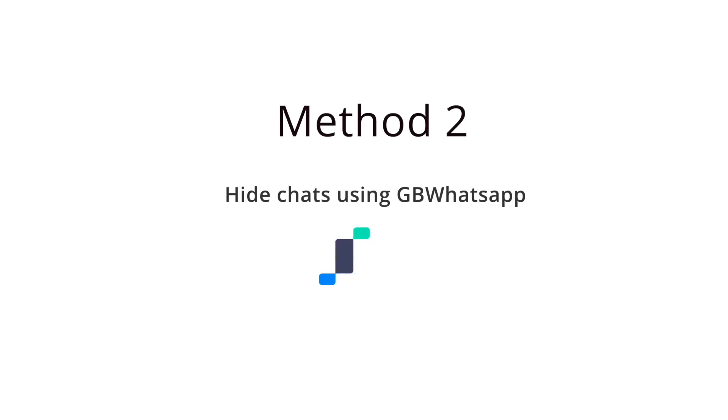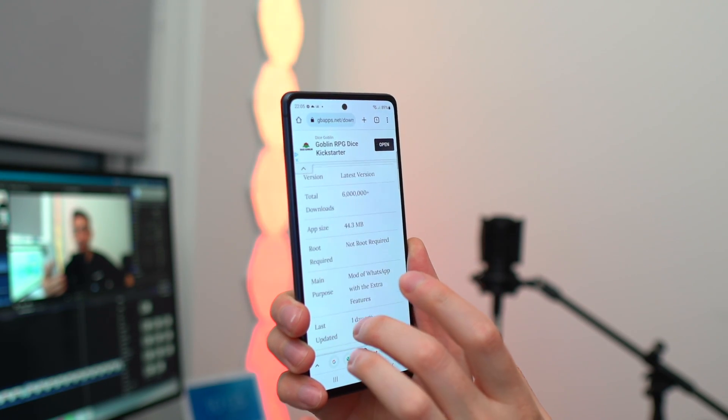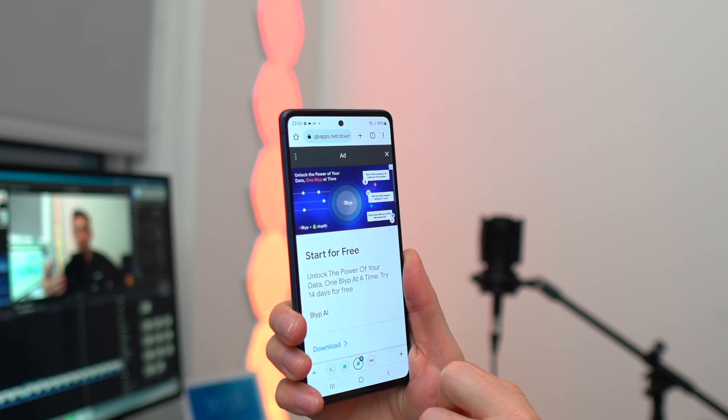But what if you want to hide your chats without using the archive? If you don't want to archive and still want your chats safe and secure, you might want to download something called GB WhatsApp, available on both Android and iPhone. This is a third-party WhatsApp application that gives you additional security and privacy features not available in standard WhatsApp. Sadly, on iPhone you'd need to jailbreak your device to get GB WhatsApp, so this method is more catered towards Android users.